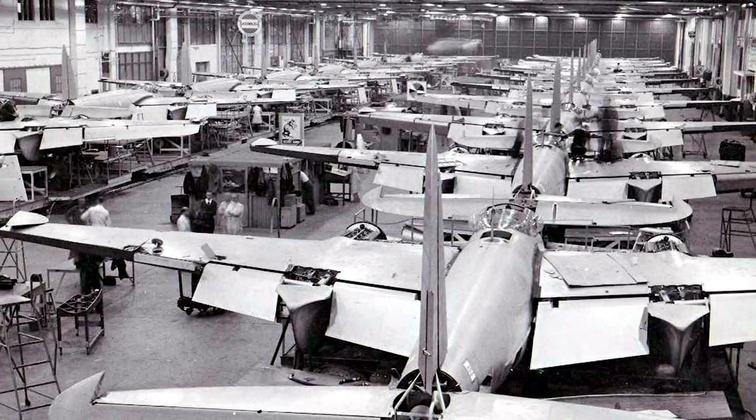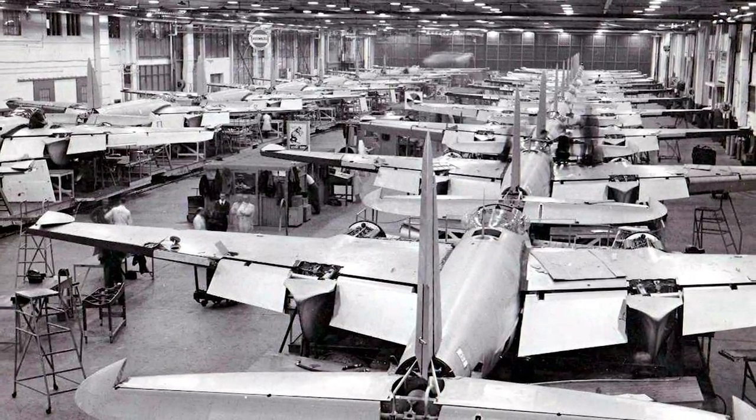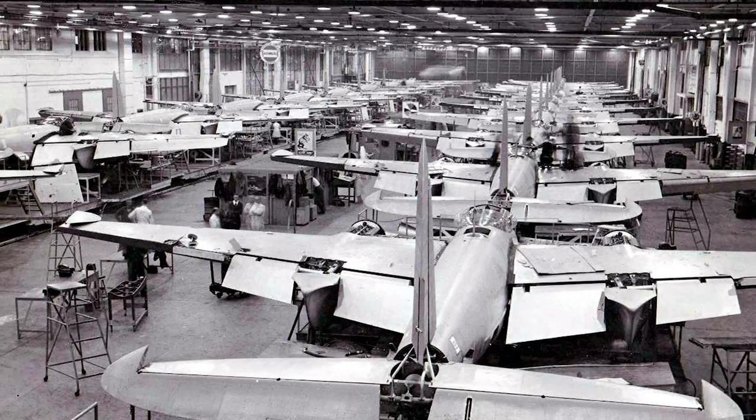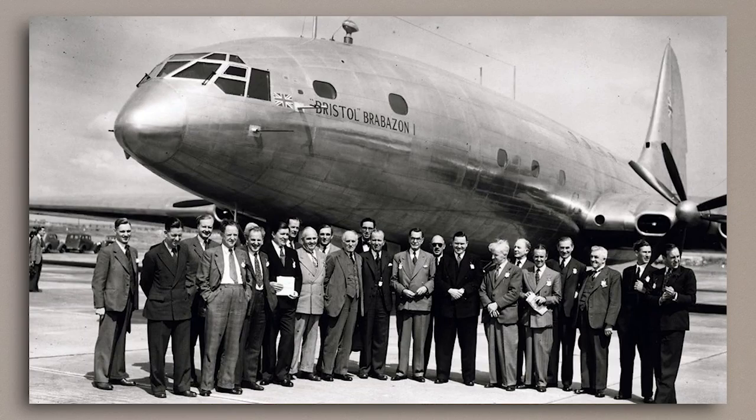Eventually, the First and then the Second Brabazon Committee would culminate in the drawing up of specifications for the construction of seven new aircraft designs after the war. The Brabazon Committee is a complicated and deeply interesting topic, at least as far as aviation is concerned, and it's definitely something that will be covered in its own video, but for now we will only focus on the bit that affects today's featured aircraft.